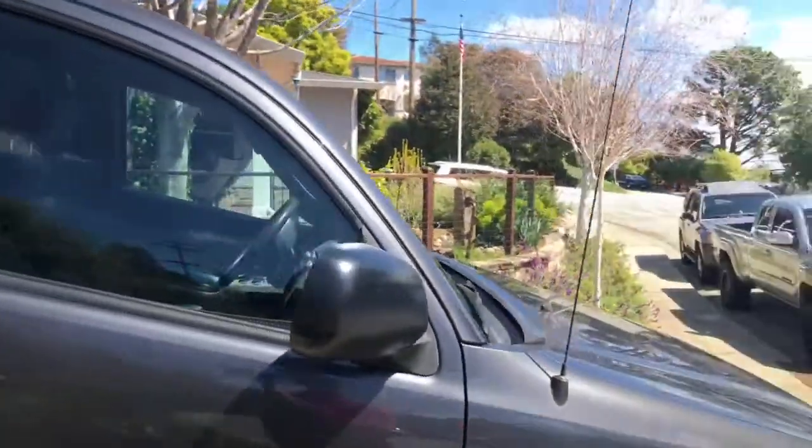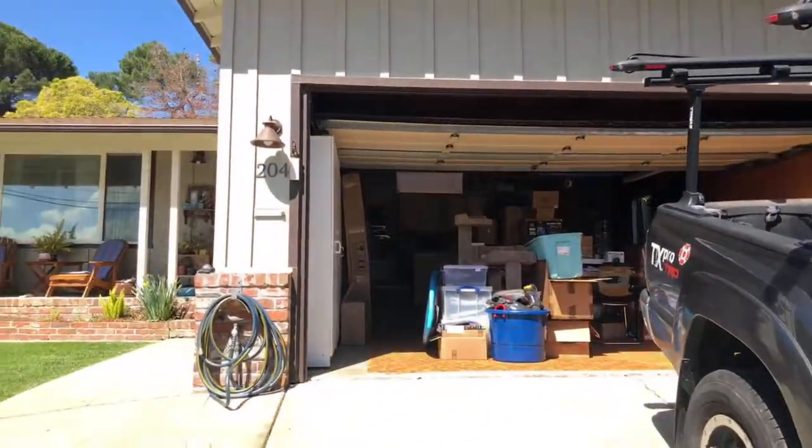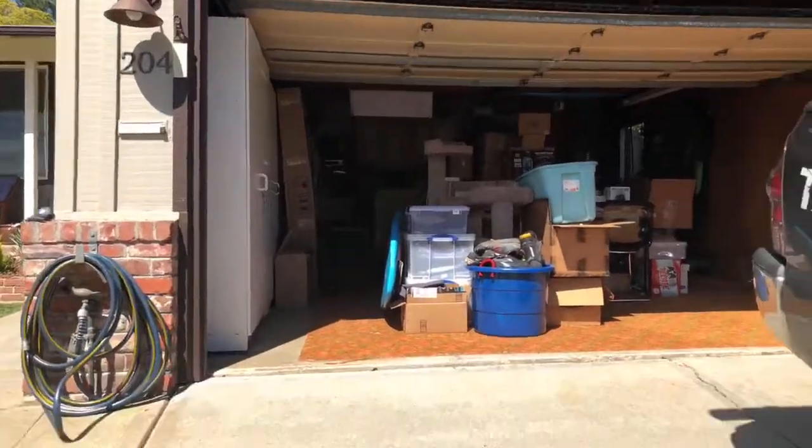Hey, what's up everybody, Brandon from Old Bones Therapy. Today I'm gonna give you guys a tour of Old Bones headquarters, aka my house. Let's get started — right here in the front.